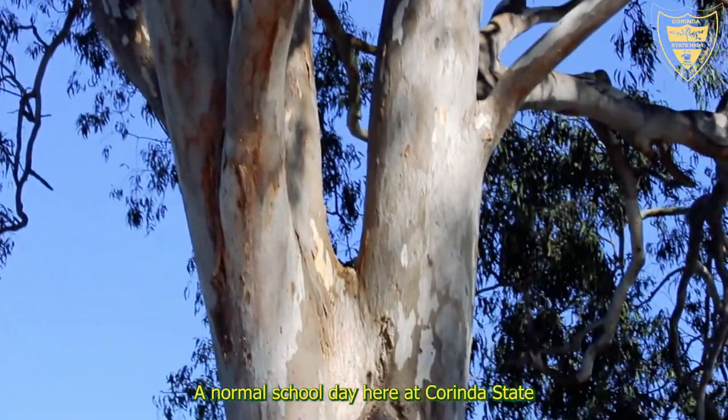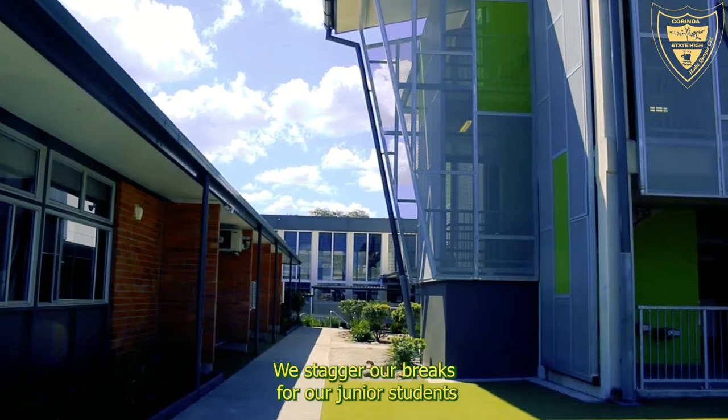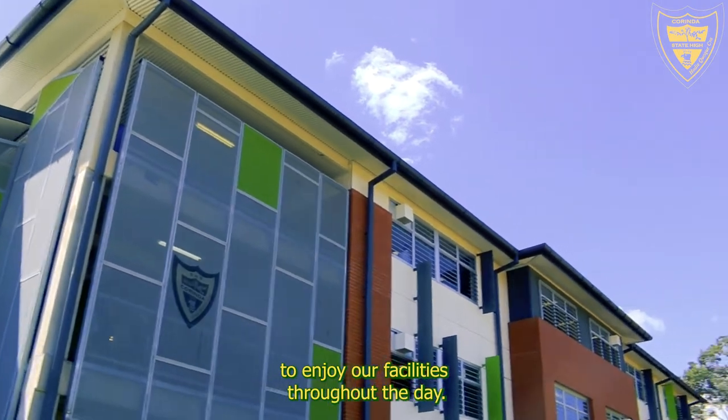A normal school day here at Corinda State High School starts at 8:40 in the morning and finishes at 2:50. We have two breaks throughout the school day. We stagger our breaks for our junior students and our senior students so that all students get the opportunity to enjoy our facilities throughout the day.